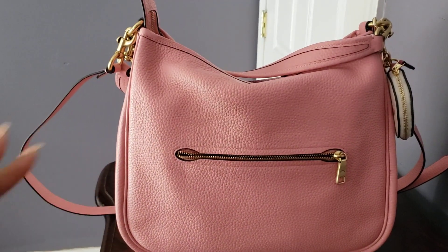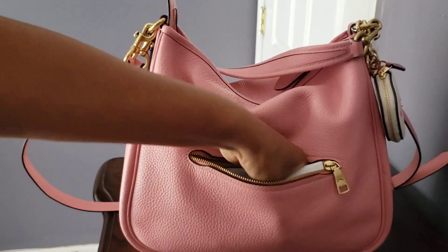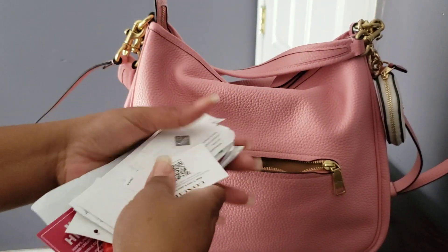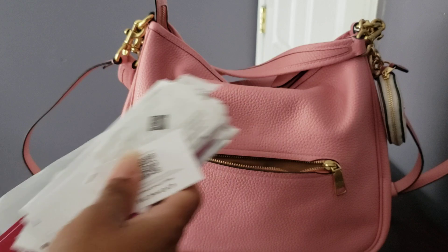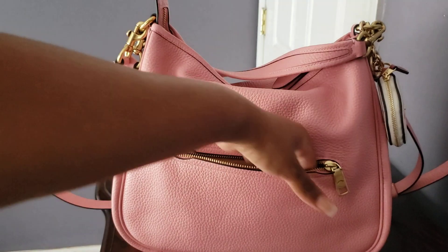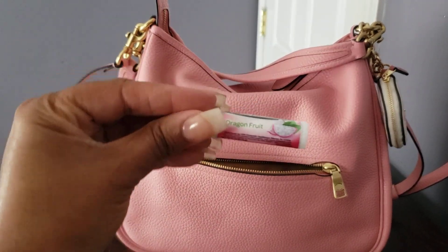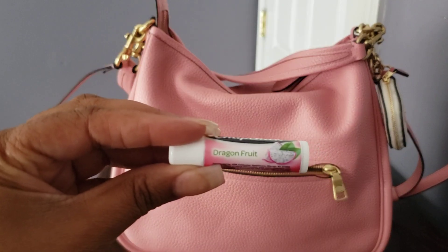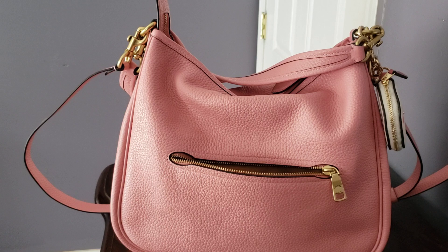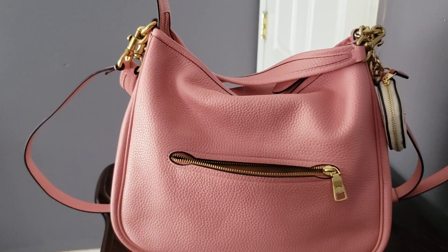Since we have the pocket facing us, I'll show you what's in that pocket. I believe I just have receipts in here because I did not bring a pouch to put my receipts in, so this pocket was great for that. I also have a lip balm in dragon fruit, and then a loose pen or two because I did not have my pencil pouch.